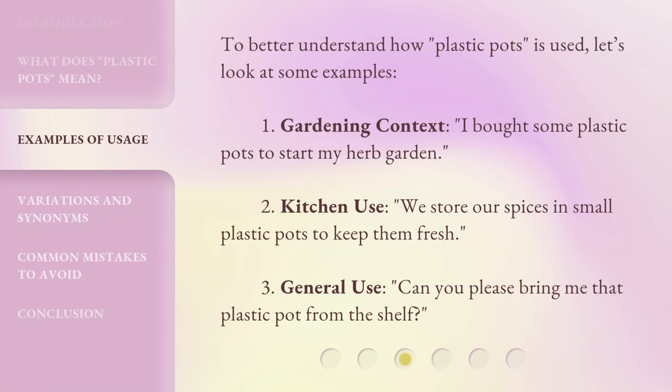To better understand how 'Plastic Pots' is used, let's look at some examples. First, Gardening Context: 'I bought some plastic pots to start my herb garden.' Second, Kitchen Use: 'We store our spices in small plastic pots to keep them fresh.' Third, General Use: 'Can you please bring me that plastic pot from the shelf?'